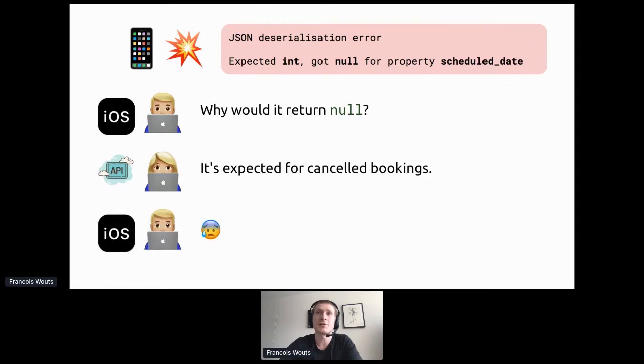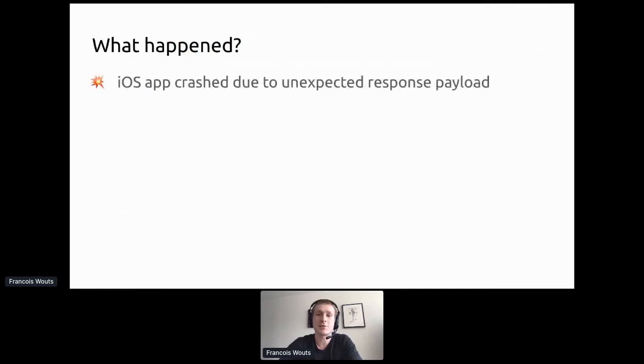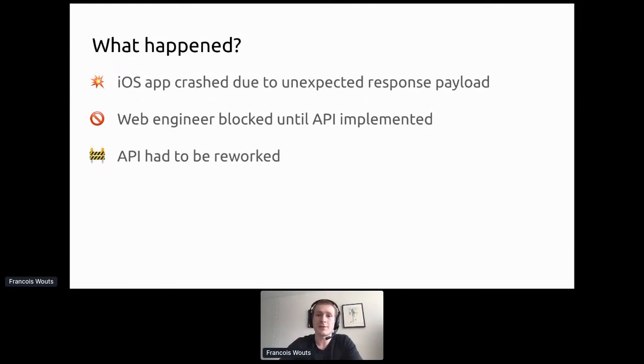Now they have to release an emergency fix on iOS and just hope that people upgrade to the latest version. What happened here? The iOS app crashed — crashes generally don't result in more revenue. The web engineer was also blocked for a few days waiting for the API to be fully implemented, and had to wait twice: once for the initial implementation and again when something was missing.